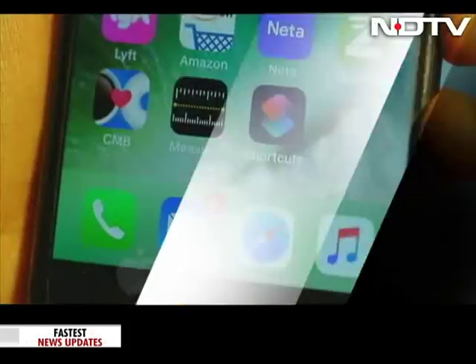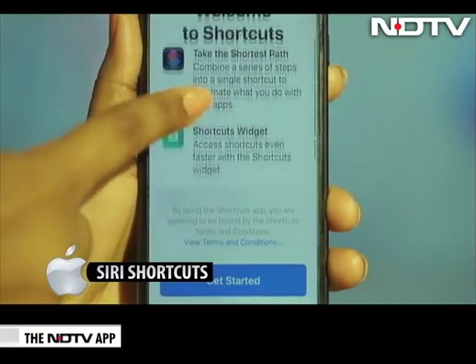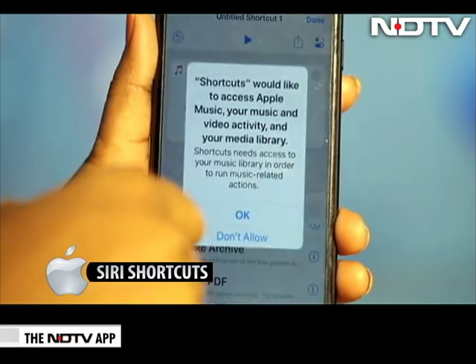Siri Shortcuts. While we are still getting a hang of it, Siri Shortcuts is one of the biggest features of iOS 12. By downloading the new Shortcuts app from the App Store, it allows all types of apps to add shortcuts to Siri.